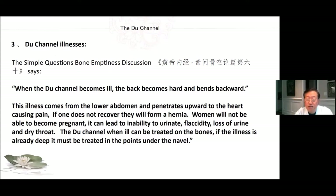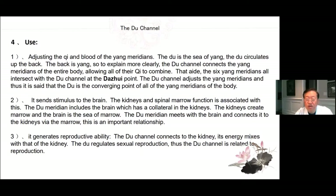The Du channel, when ill, can be treated on the bones. If the illness is already deep, it must be treated in the points under the navel. Adjusting the Qi and blood of the Yang meridians, the Du is the sea of Yang. The Du circulates up the back. The back is Yang. The Du channel connects the Yang meridians of the entire body, allowing all of their Qi to combine. The six Yang meridians all intersect with the Du channel at the Da Zhui point. The Du channel adjusts the Yang meridians, and thus it's said that the Du is the converging point of all of the Yang meridians of the body.